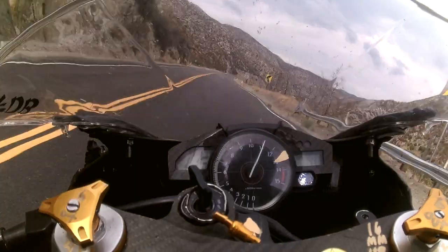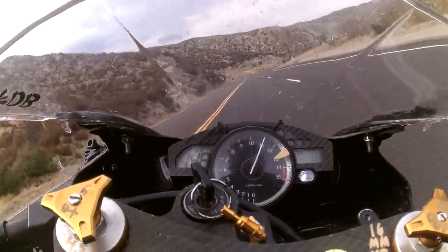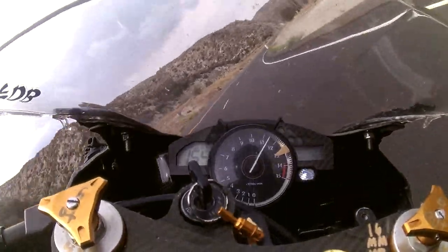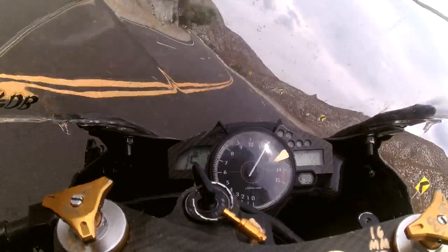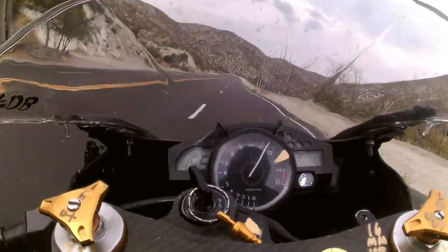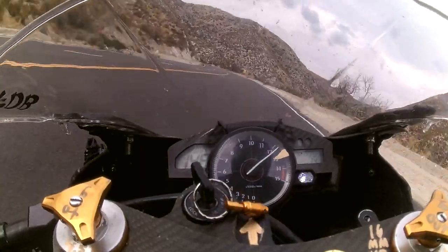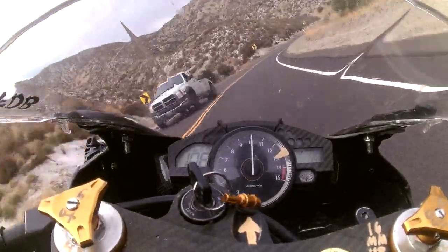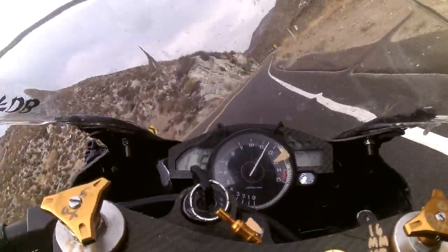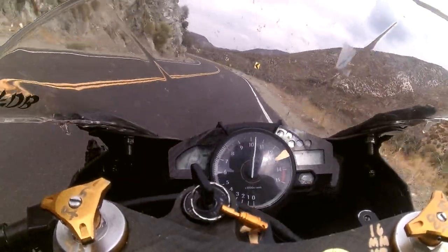Here we go. There are some other riders here in the area. I'm working it. Let's go.